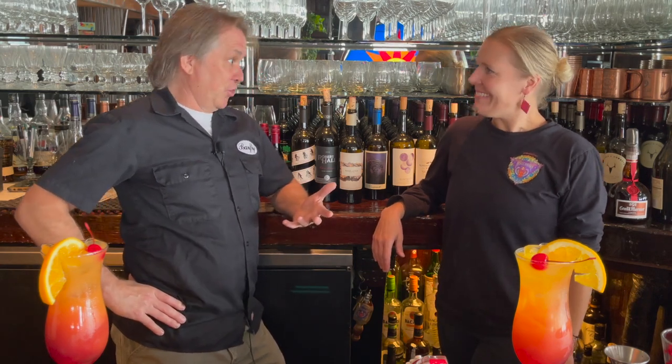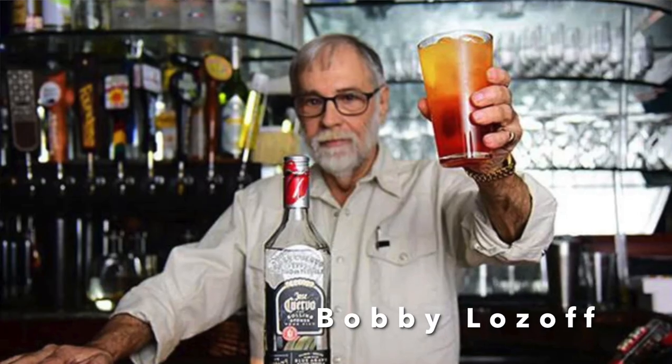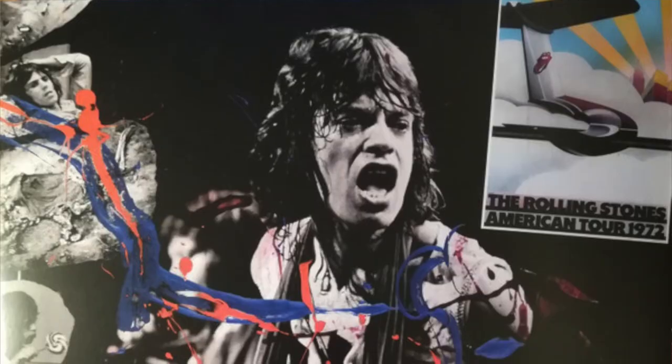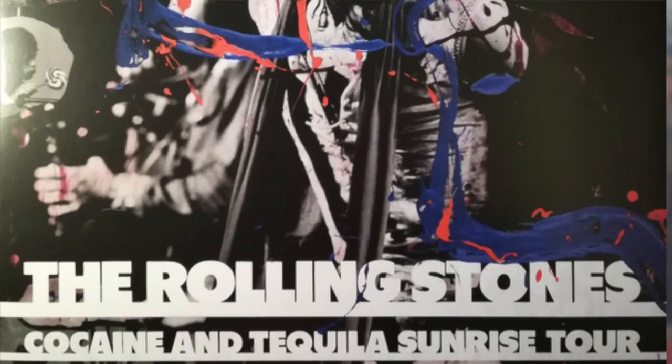The Tequila Sunrise is famous for being introduced to the Rolling Stones. I guess the Rolling Stones came here — Bobby Lawsup was the famous bartender at that time in the 70s. Mick Jagger came up to the bar asking for a tequila drink but didn't care for margaritas because it was too tart. So Bobby poured him a tequila sunrise and it became kind of famous from there. The rest is history.